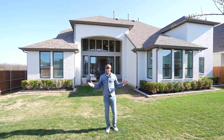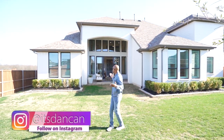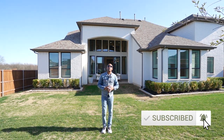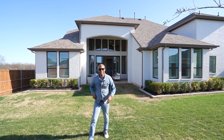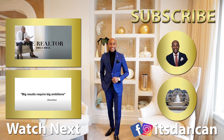Follow me on Instagram at It's Dan Kan. Be sure to comment — what do you like? Do you like the house? What do you like about the house? I love interacting with you all. Health, peace, and prosperity to you all, and I'll see you guys at the next quick tour. Bye-bye.